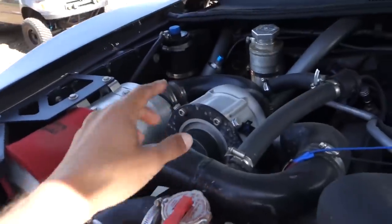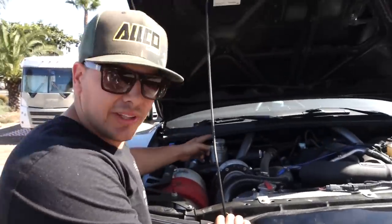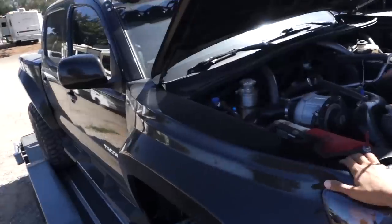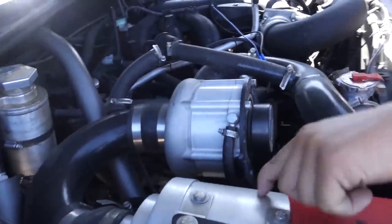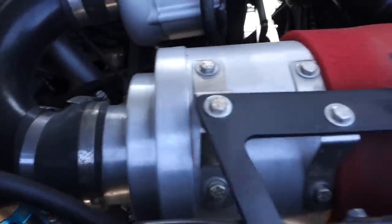Is this like a bolt-on feature for this truck or did you guys have to machine stuff? It was a bolt-on feature and then we kind of had to do some custom stuff when we started doing the cage work — we had to customize it a little bit to fit around the tube work and the new intake. It's Toyota stuff.